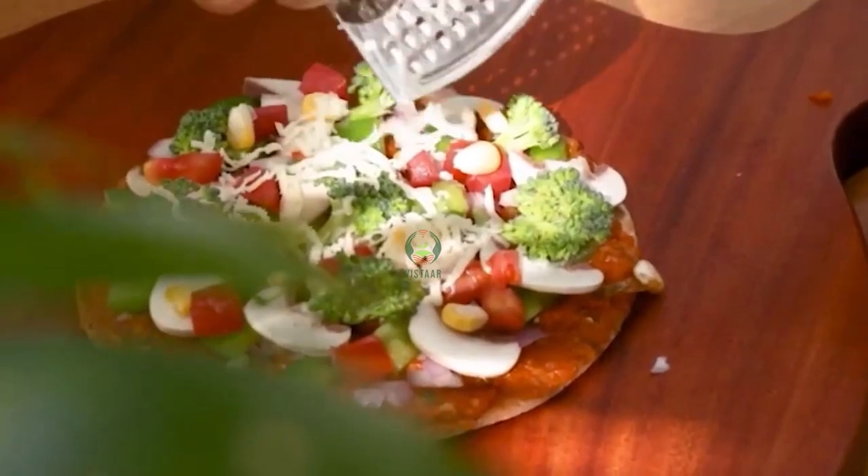This is Ruchika Buhalka from Millet Amma. We work on a millet-based company and we have three basic categories of millet-based products — from the basics to ready to cook, ready to eat — all made with millets. And our best part is that it is tasty and very healthy at the same time.